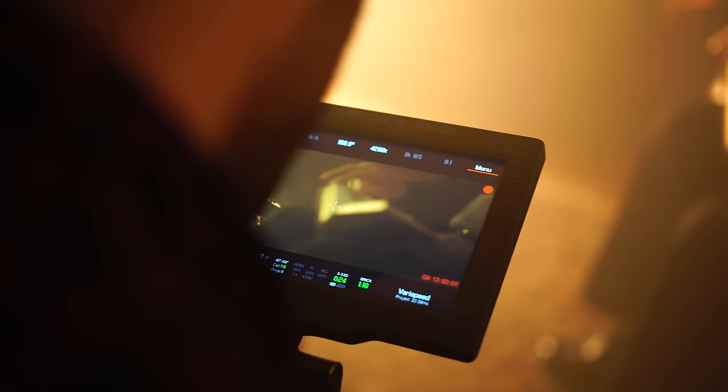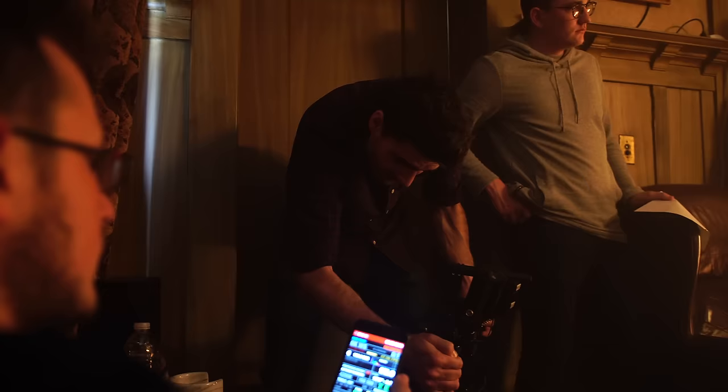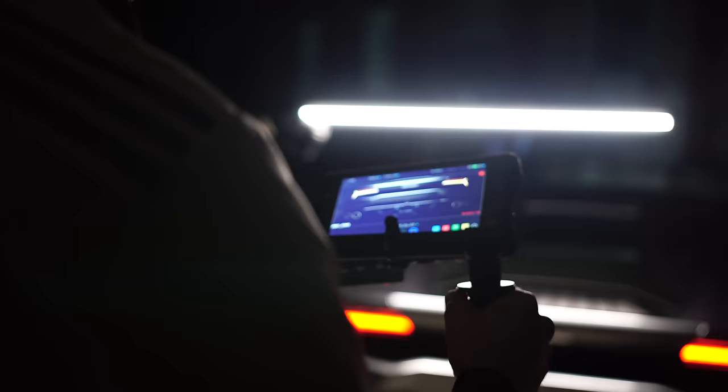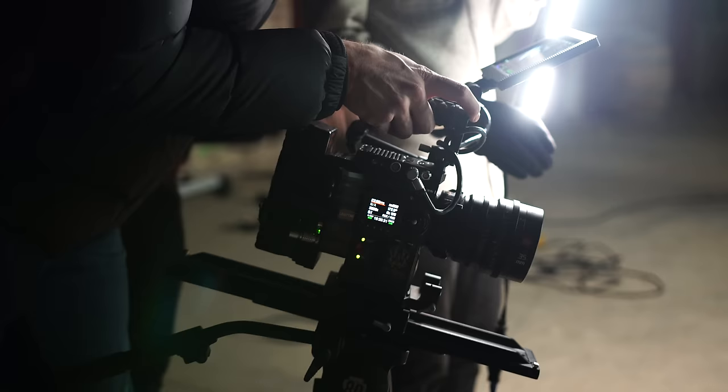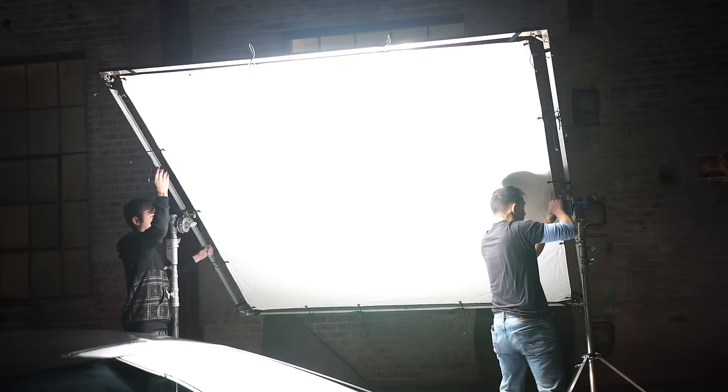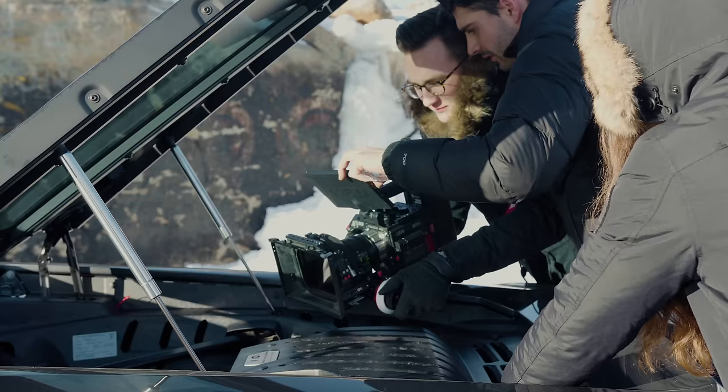My overall goal was to really make this piece look like it was big budget, which is very hard for a DP, because for these kinds of spots you'd have all the crew and all the equipment that you need. It took a lot of thinking and a lot of problem solving, but the Helium sensor helps with low-light capabilities, so we didn't necessarily need big lights.